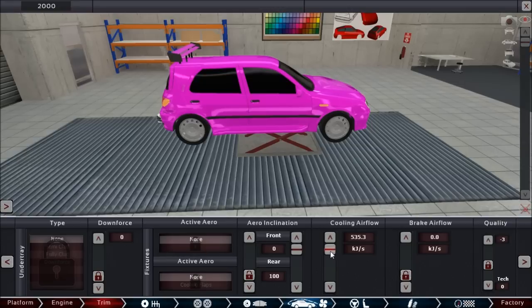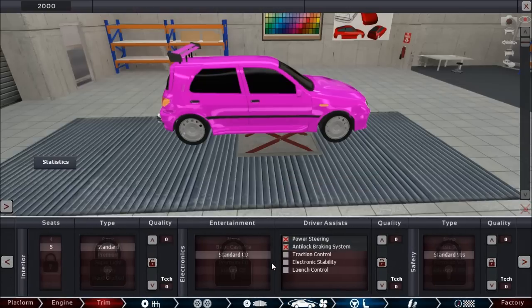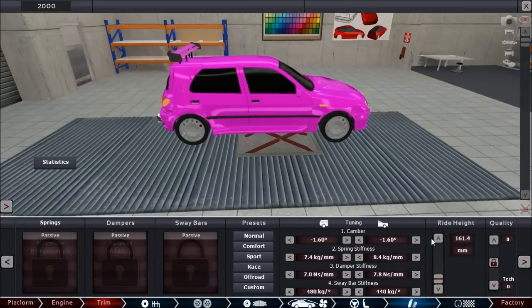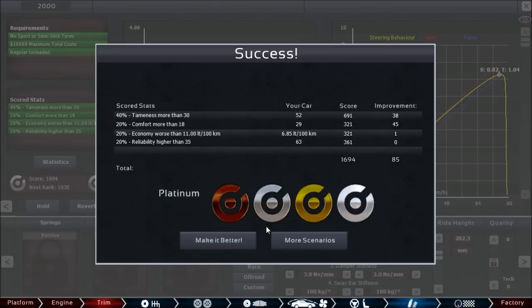Let's change the cooling airflow — now that the engine is reasonably moderate in its performance we can lower this significantly. We can also drop the rear wing inclination quite a bit; she won't be driving faster than about 50 anyway, so there's no point in having a wing that just costs your fuel economy. Most importantly, the suspension is rock hard — basically every bump is translated one-to-one into the body. We don't want that, so let's go with comfort. Bam — platinum! Yes, there we go.